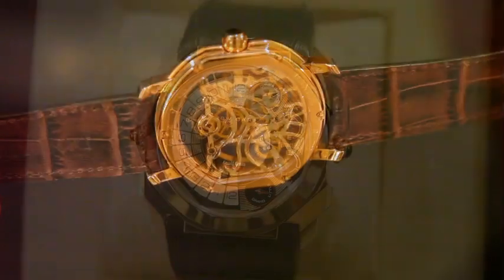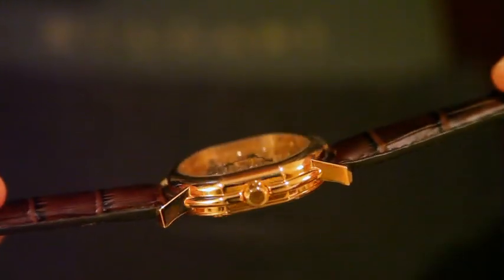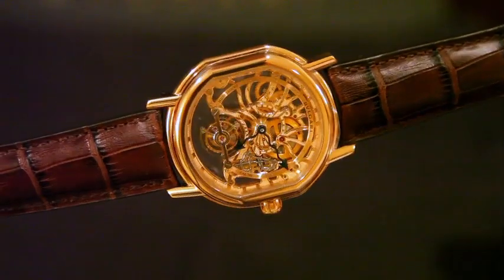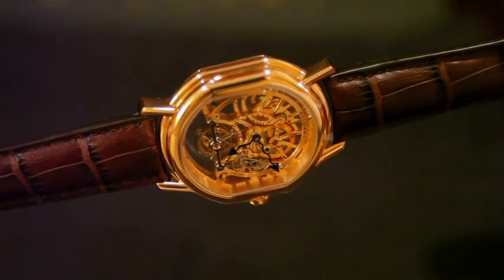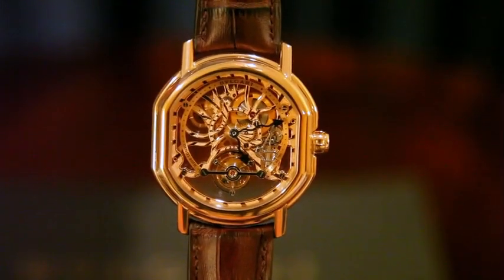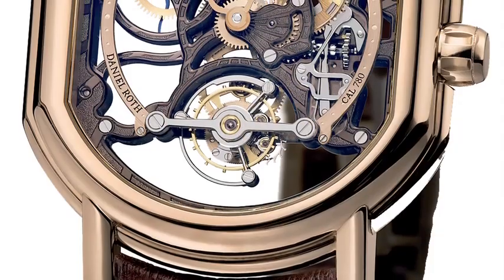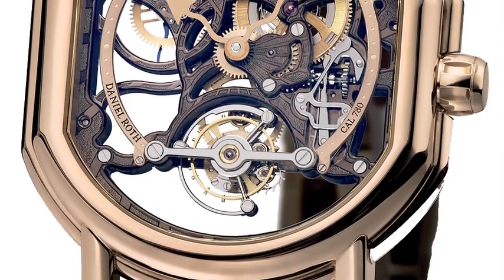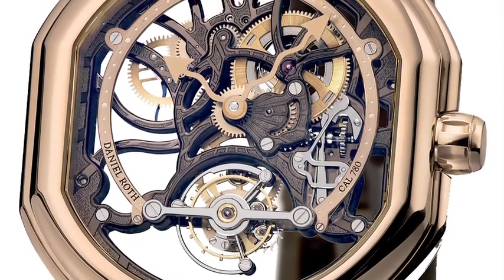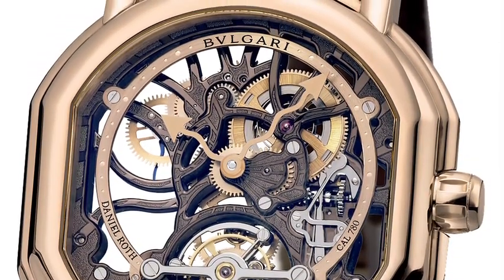Also an example of Le Sentier manufacture's craftsmanship is the Daniel Roth Bvlgari collection's Tourbillon Lumière. The name comes from the movement being conceived to give the impression that the tourbillon and the entire movement are floating in the case. The rich decoration on the bridges, made in 18-carat solid gold, uses techniques known in French as martelage and ciselage.